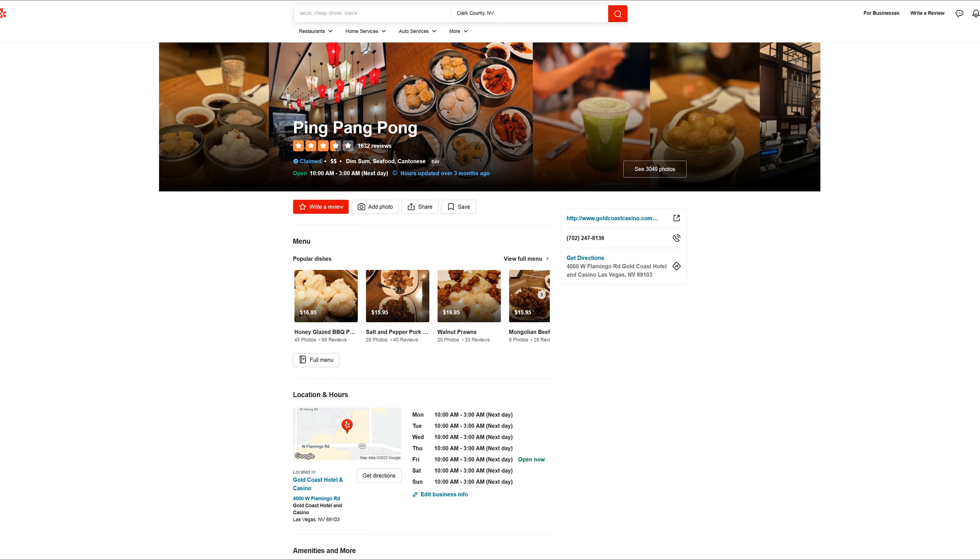This restaurant is called Ping Pang Pong. It's a pretty popular dim sum spot that's been open for several years. Dim sum is a popular Chinese brunch meal that's made up of small plates that are meant to be shared, similar to Spanish tapas, and it's best eaten with tea. Dim sum literally means 'to touch the heart' in Chinese.